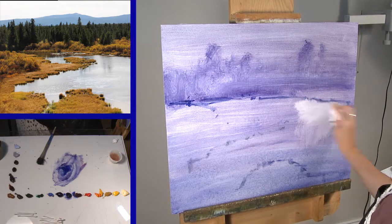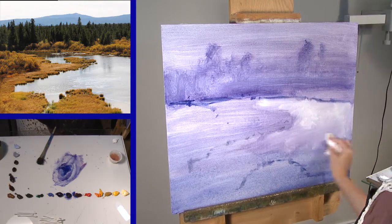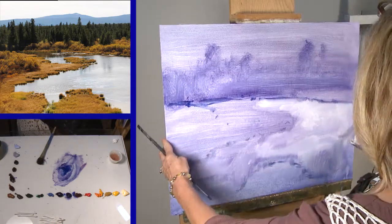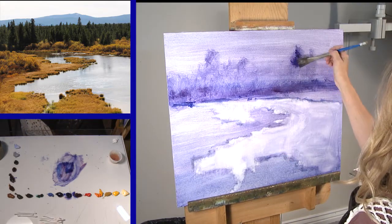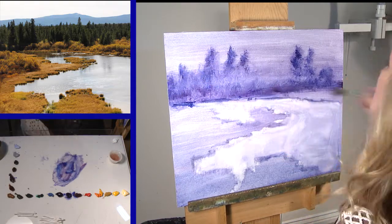I like to wipe out my lights. I am always thinking about keeping my value patterns to between three and five shapes. Don't ever be a slave to what you see, whether you're working en plein air or whether you're working from one of your own photographs.